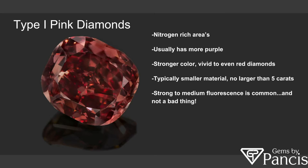As you can see on the screen, there's a red diamond. These stones are typically smaller — never anything more than five carats. I think we've seen large reds out of the Argyle between two and three carats on record highs. Type one will have strong to medium fluorescence, and it's not a bad thing. Depending on the fluorescence, it can help the color of the stone, though it can affect haziness and has a roll in the value of that item.